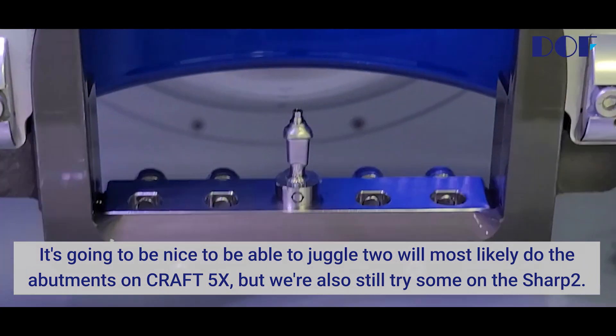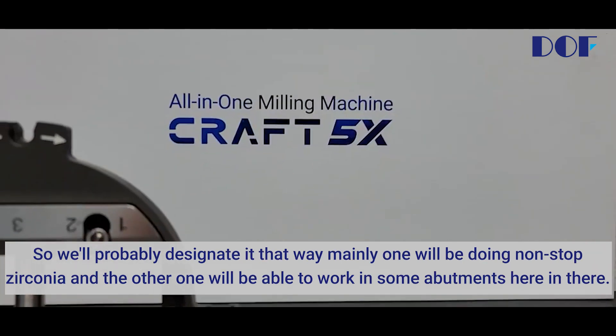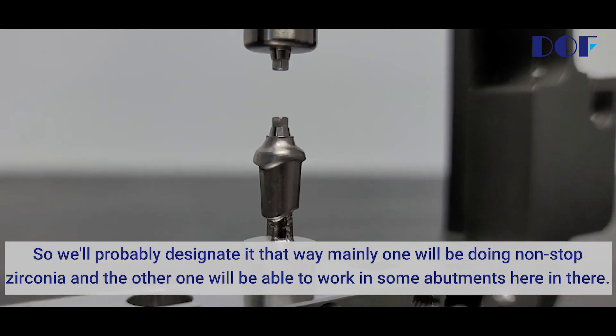We'll most likely do the abutments on the Craft, but we'll also still try some on the Sharp 2. We'll probably designate them that way mainly — one will be doing nonstop Zirconia and the other one will be able to work in some abutments here and there.